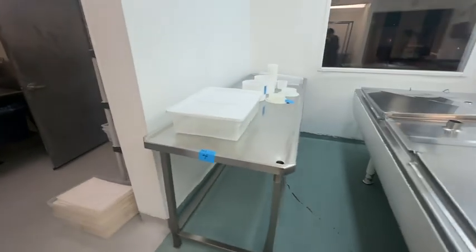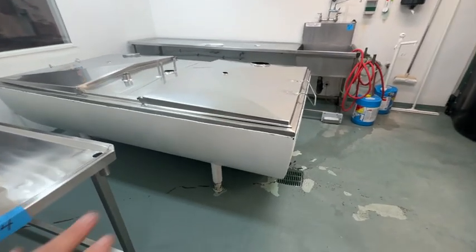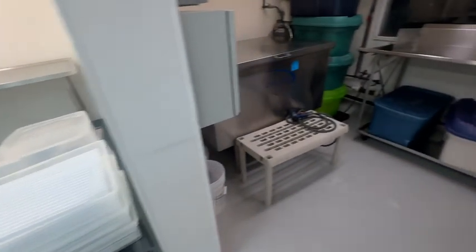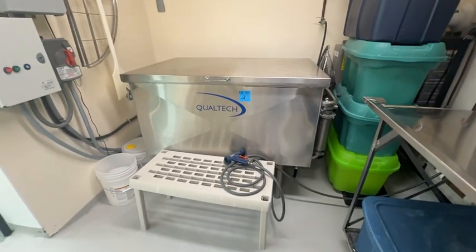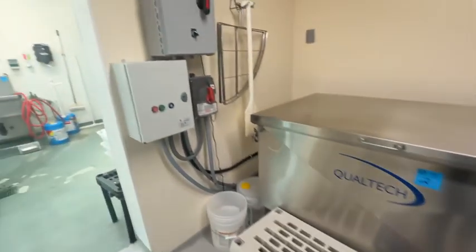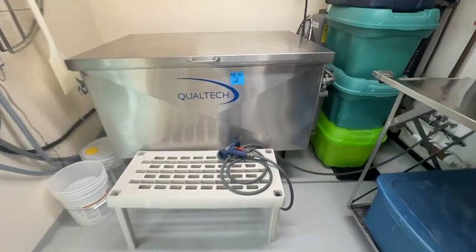We are selling all the cheese manufacturing equipment. This is just a partial amount of it, including the big stainless steel vats, stainless steel tables. We've got 9 or 10 of the stainless steel carts, plus the Qualtech Best Antibacterial Washing Unit that you can buy in Canada. It comes with all the electrical switch gear. This is $35,000 to replace.